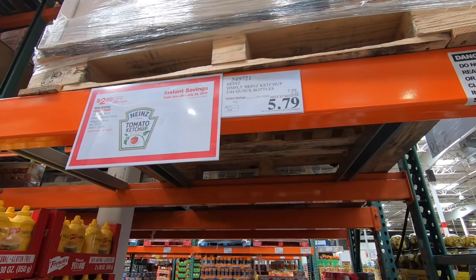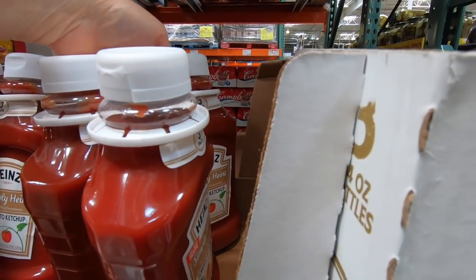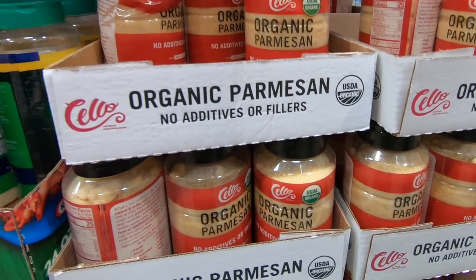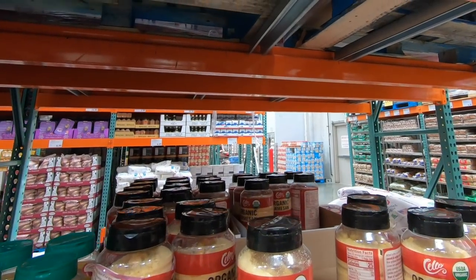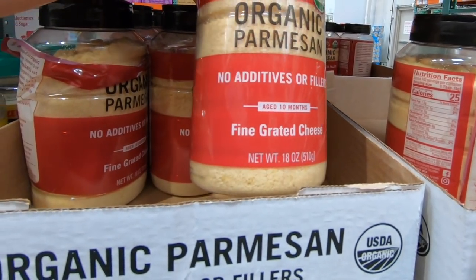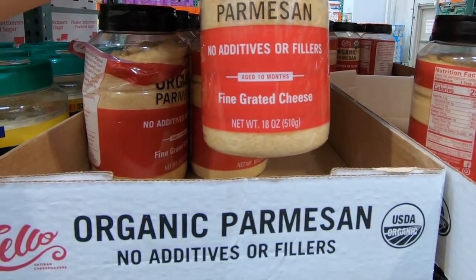The ketchup is on sale for only $5.79, $2.20 off the regular price — pretty great for three giant containers. And I had parmesan cheese on my list, and I saw this organic parmesan cheese made by Sello on sale for only $4.99. I've never seen this at Costco before but I'm going to go ahead and pick this up today.